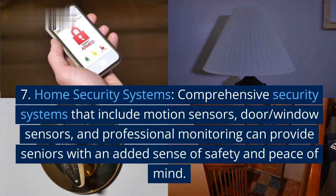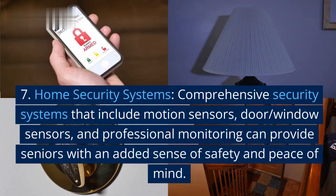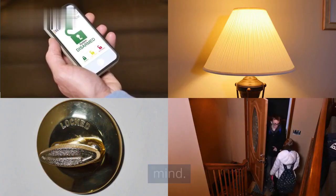7. Home security systems. Comprehensive security systems that include motion sensors, door and window sensors, and professional monitoring can provide seniors with an added sense of safety and peace of mind.